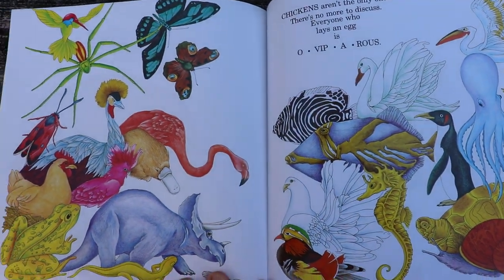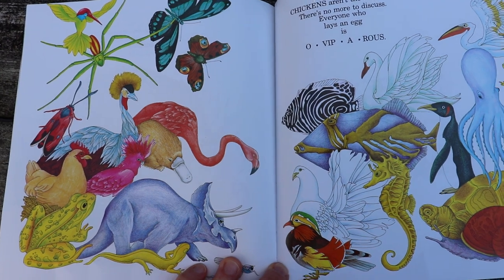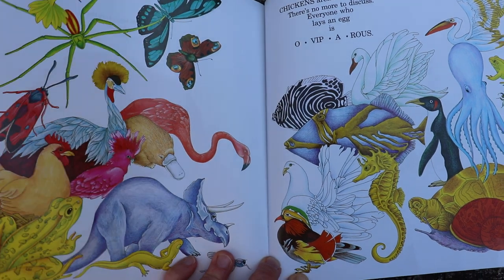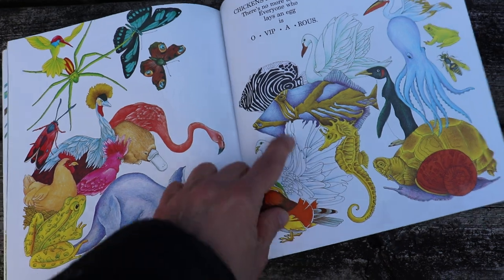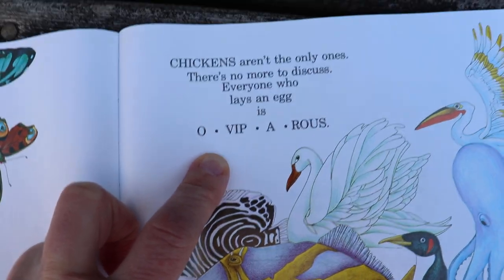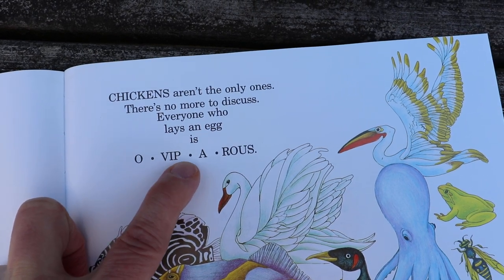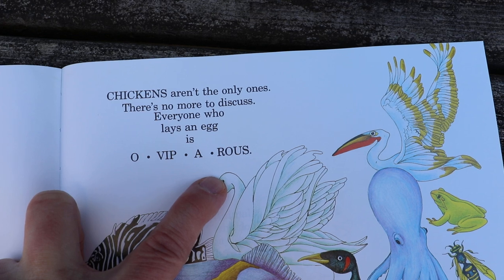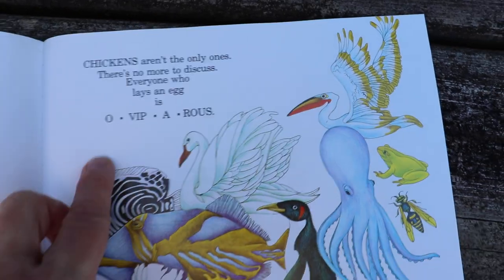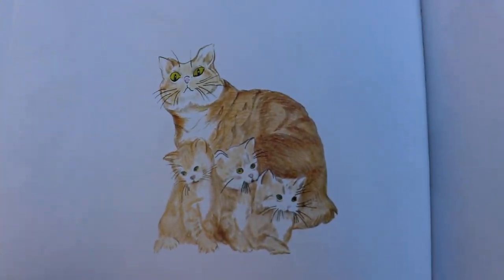Chickens aren't the only ones — there's no more to discuss. Everyone who lays an egg is... Do you remember that fancy science word for animals that lay eggs? Oviparous. And look at these letters in the word oviparous — I bet you know some of these. Let's say them together: O-V-I-P-A-R-O-U-S. Oviparous. And that's the end of our story, friends.